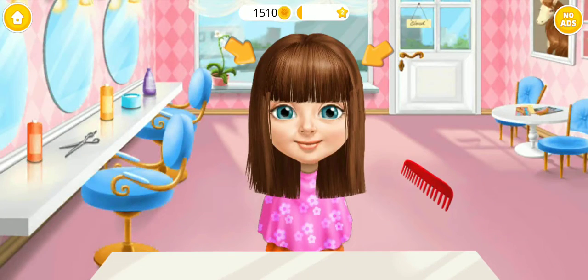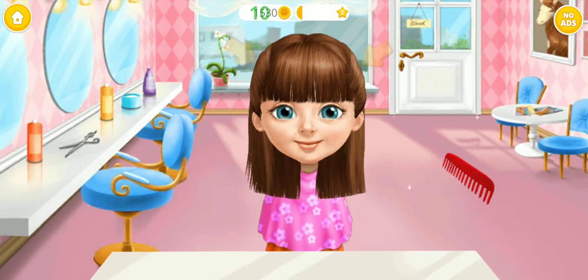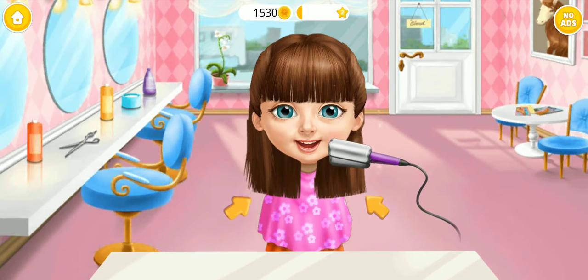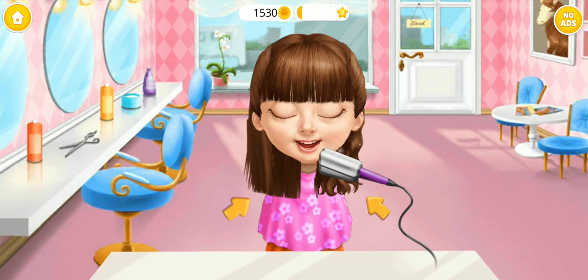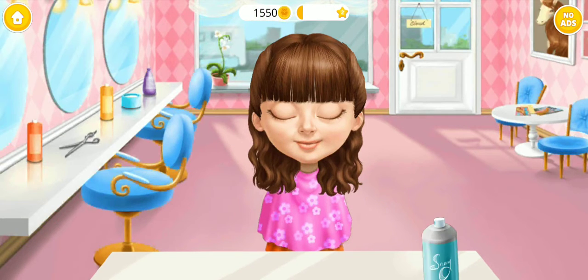You're doing great! Let's make my hair curly! Almost done!